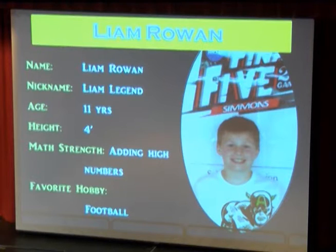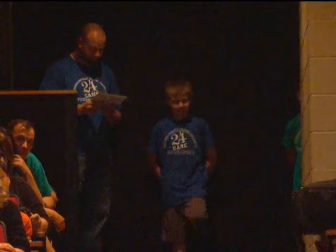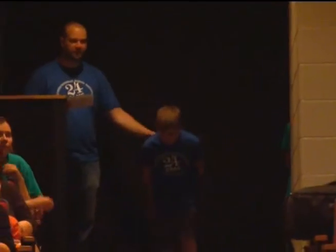Also known as Liam Legend, this fifth grader enjoys football and his favorite teachers are Mr. Beck and Mr. Moore. Please welcome Liam Rowan.